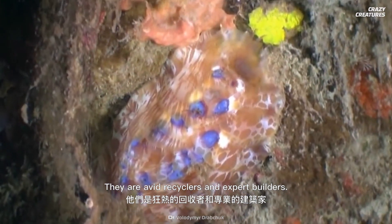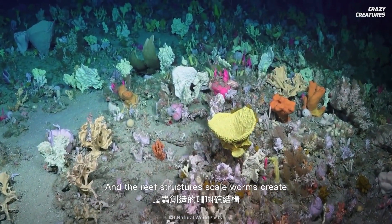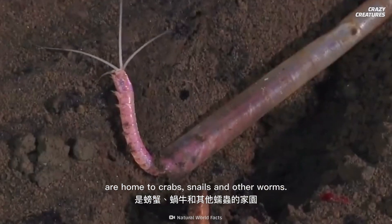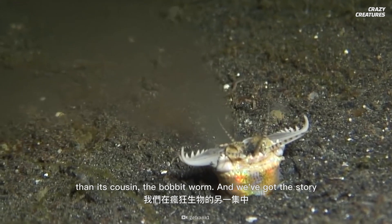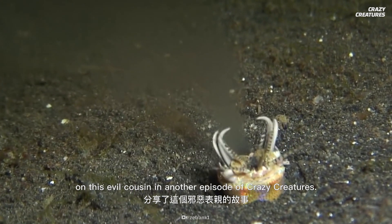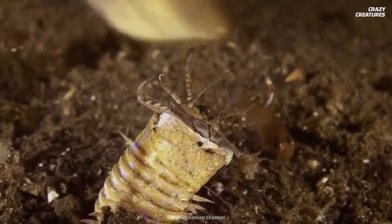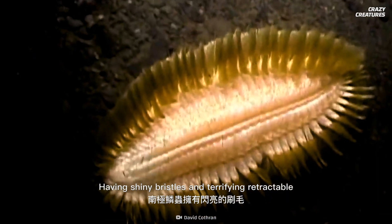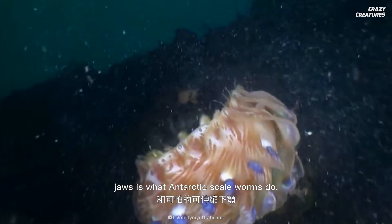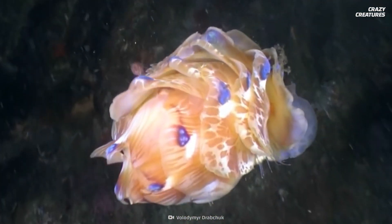They are avid recyclers and expert builders. The reef structures scale worms create are home to crabs, snails, and other worms. The Antarctic scale worm looks scary, but it's a lot nicer than its cousin, the bobbit worm — and we've got the story on this evil cousin in another episode of Crazy Creatures. Having shiny bristles and terrifying retractable jaws is what Antarctic scale worms do, and that's why they are crazy creatures.